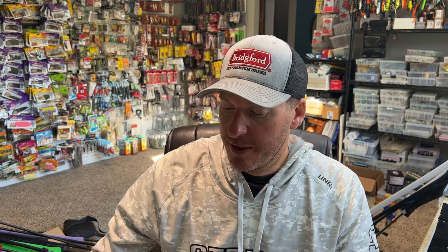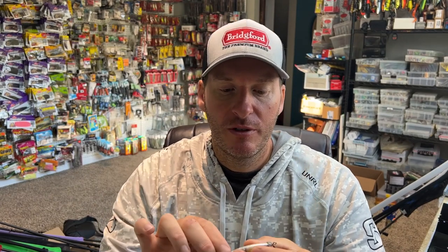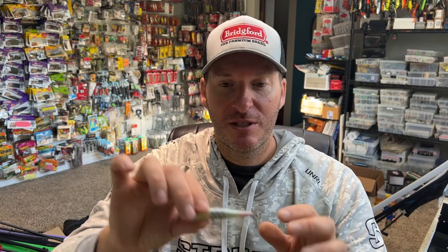Spy baits are a very small profile bait that are not meant to create a lot of motion. You kind of just let it fall and slow roll it, let the blades do a little bit of spinning action, and the fish will come and eat this bait. It's not unusual for them to come out of 20 feet of water to hit this bait only a few feet down. The key though is you want to keep this bait in the strike zone as long as possible.